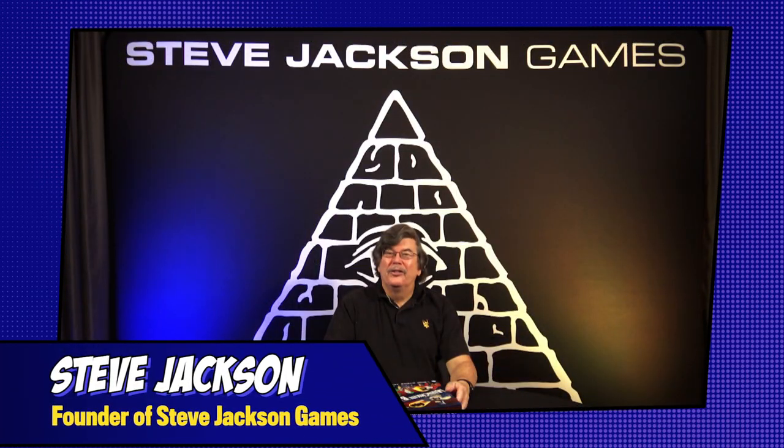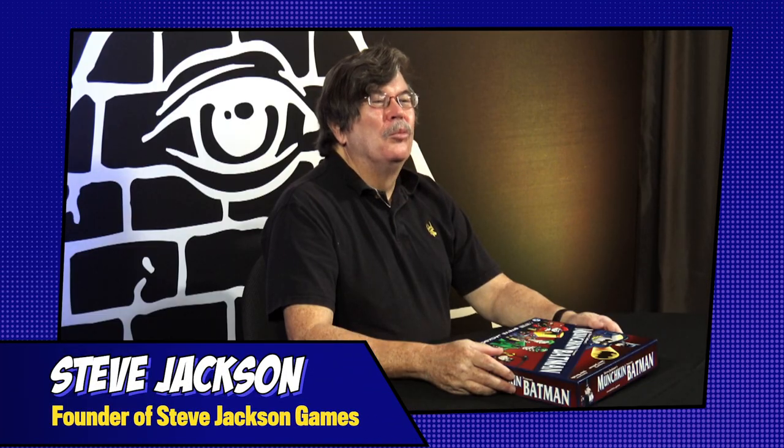I've been a Batman fan since forever, so when the question was, did I want to do a Batman version of Munchkin, the answer was, that's a hard affirmative, Commissioner Gordon. It's the Munchkin Batman board game.